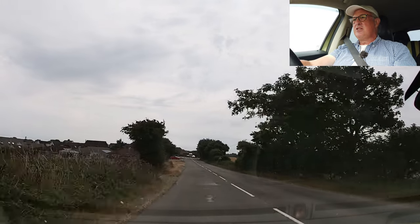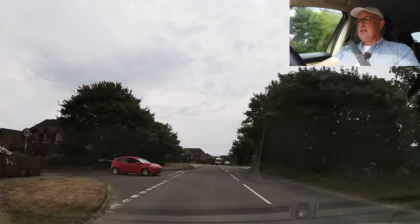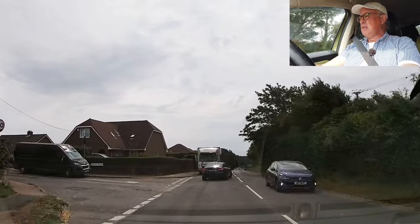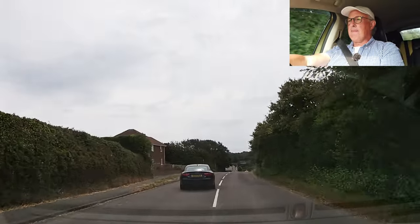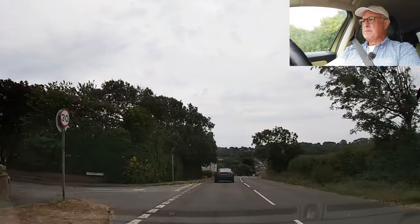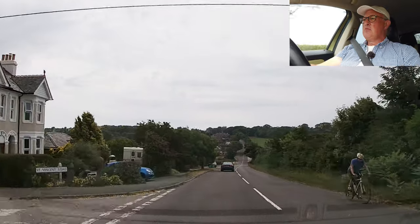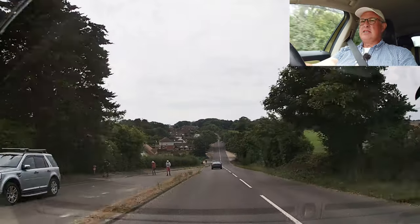A car at junction, happily waiting. Delivery lorry causing the traffic to slow down on our side of the road. Let the road users know what I'm doing. A cyclist. A number of pedestrians, but they're all coming towards me, so I'm not generally a hazard because they can see me.